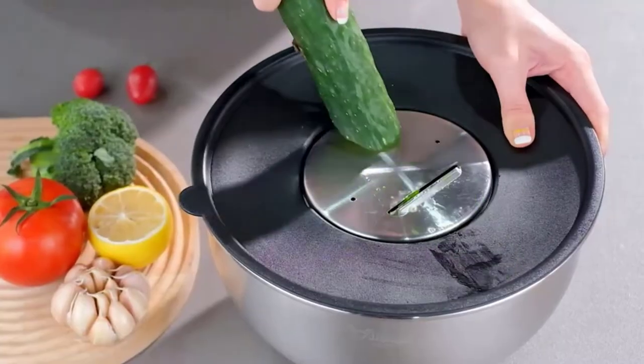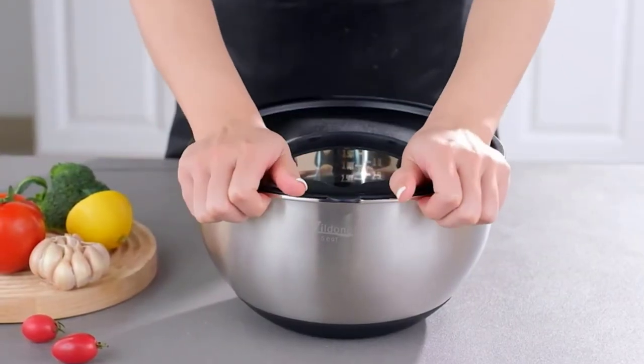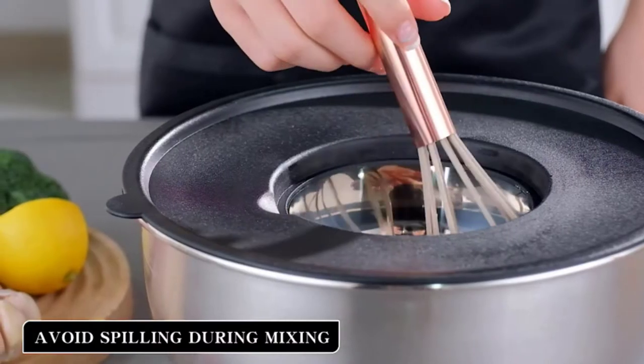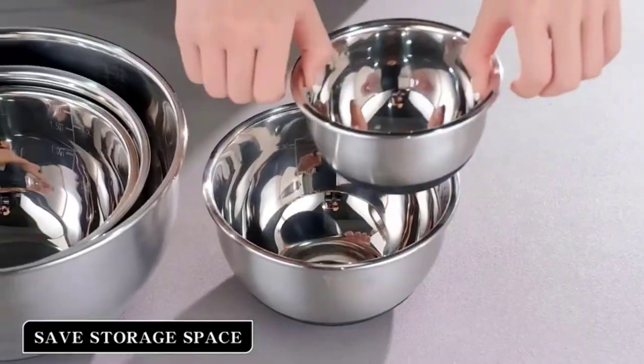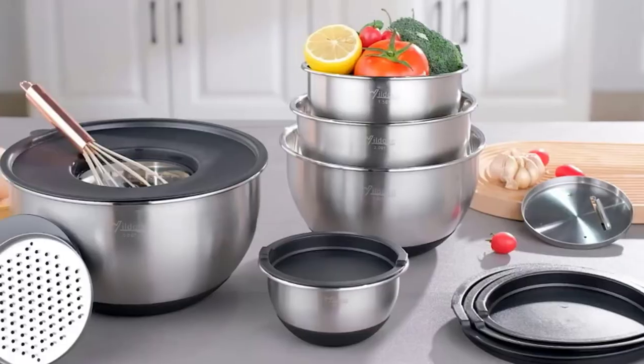These bowls are very easy to clean. We recommend cleaning the bowl by hand with soap and water, because it is better not to use the dishwasher to wash the lid and grates. The stainless steel bowls are safe in the refrigerator and in the freezer, and can preheat in the oven.